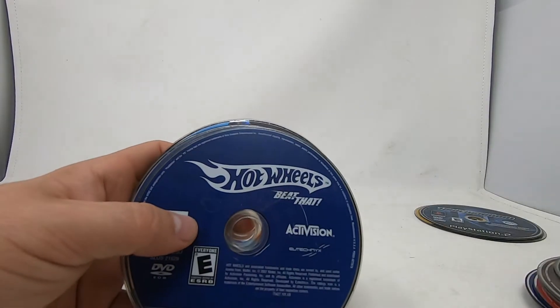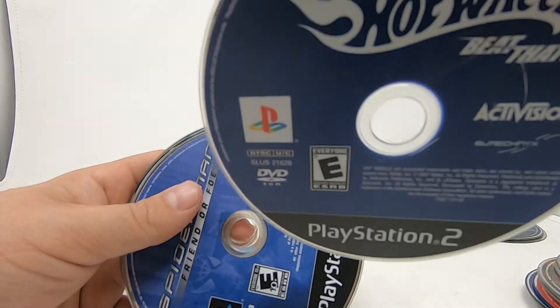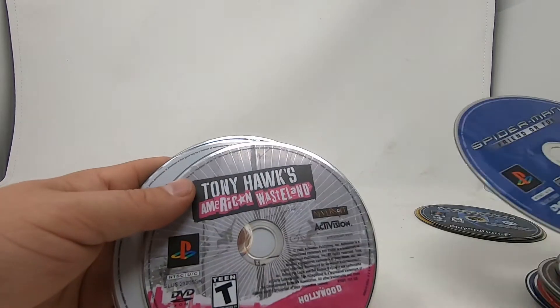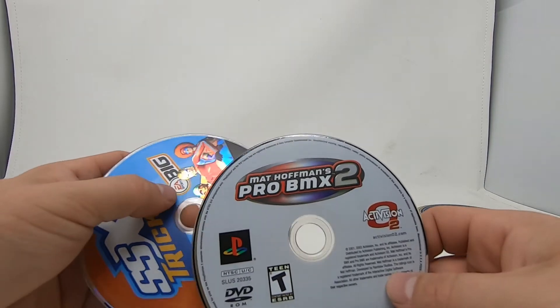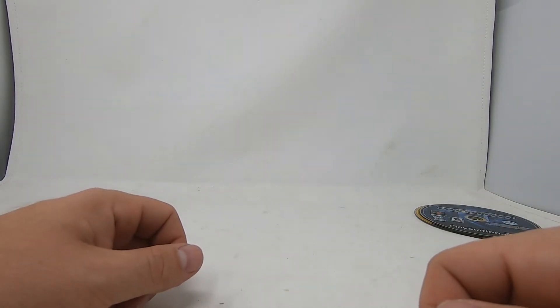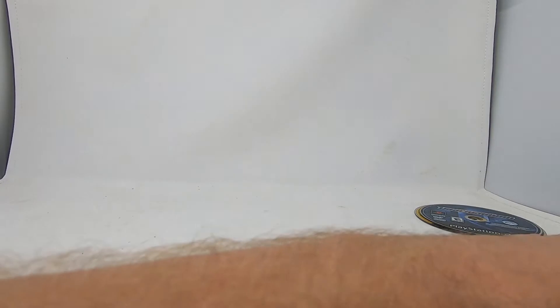Paintball, Lego Star Wars, FIFA 2003, Hot Wheels — it's a pretty thick disc for Hot Wheels — Spider-Man: Friend or Foe, Tony Hawk's American Wasteland, Tony Hawk, Matt Hoffman's Pro BMX 2, and another SSX Tricky. So that's what we got for the bundle.